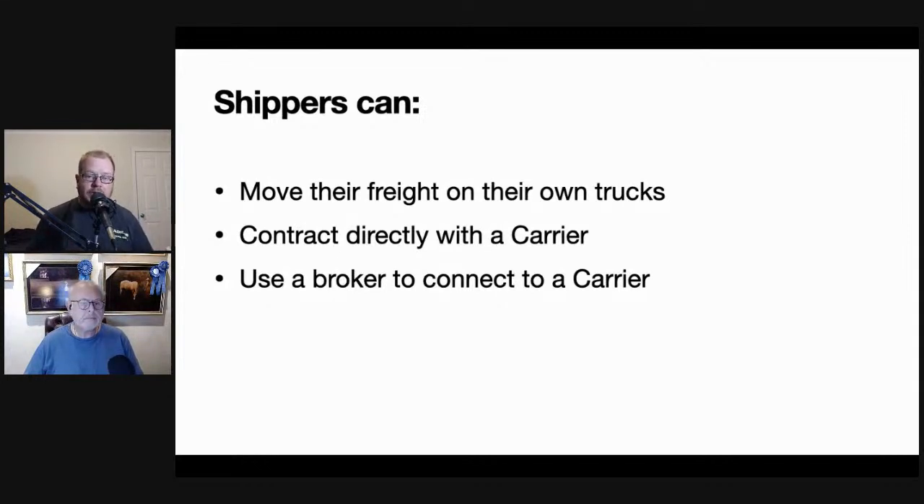Back in the old days before deregulation, a lot of shippers had their own trucks. Then we got the Motor Carrier Act of 1980, which opened the market so anyone could be a carrier. Shippers can now contract directly with a carrier and only worry about shipping one way, without worrying about what happens to the truck when it delivers. Or they can use a broker to connect with a carrier. Shippers looking for trucks will either find them on their own, or a carrier will solicit them. If they use a broker, they just pick up the phone and say: I have loads to move, go find me a truck.